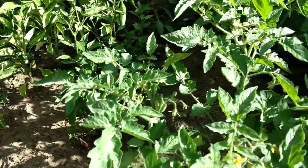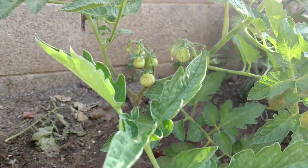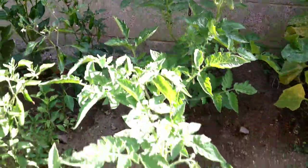These are my Roma tomatoes that are going absolutely crazy. There's a bunch there. And these I make spaghetti sauce out of, and I can them like I do all my tomatoes.